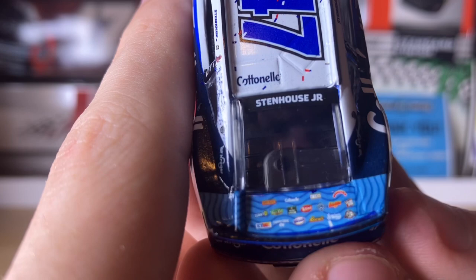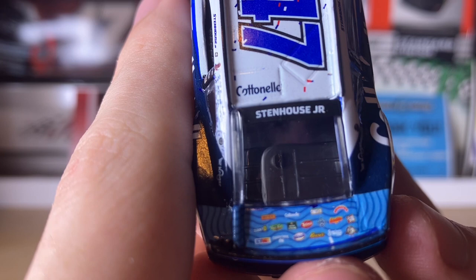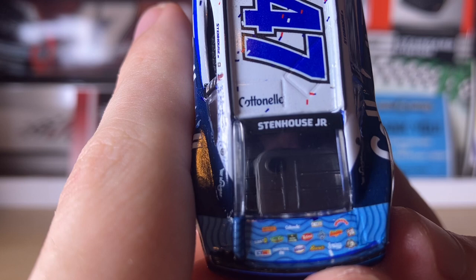The deck lid sponsors consist of Sunny D, Icy Hot, Breezes, Slim Jim, Drumstick, Cheese-Its, and Continental, among others that are a little too small to read.